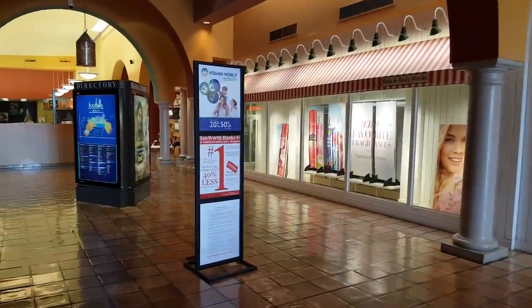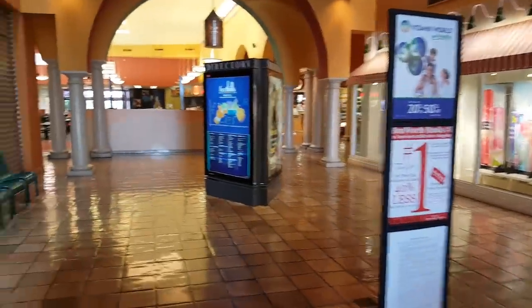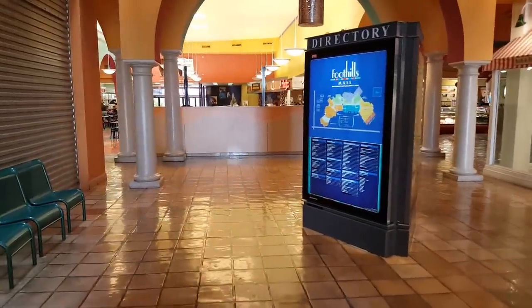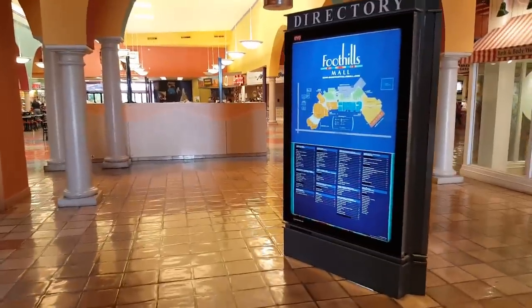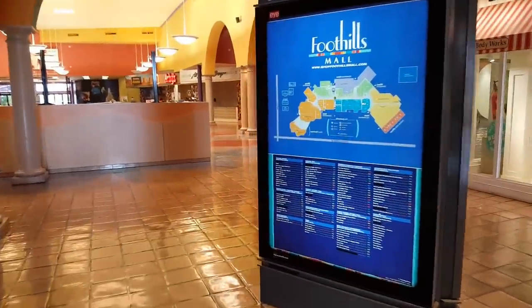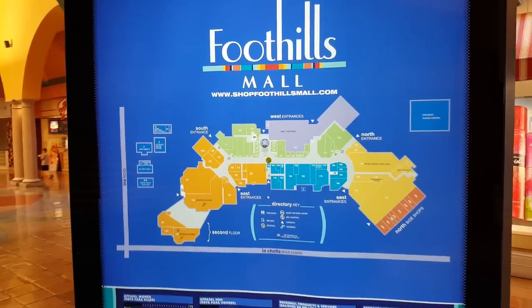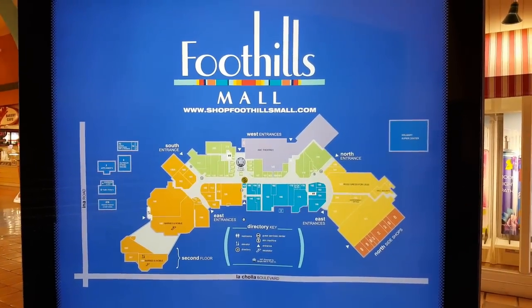Over to our right there we've got a Bath & Body Works, and from what I can gather that's been there for a while — that's some older store frontage for them, pretty cool to see though. And we'll take a look at the map real quick just so you can get an idea of the size of the mall.